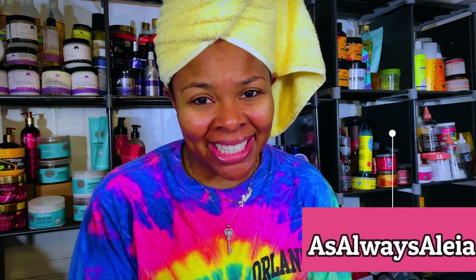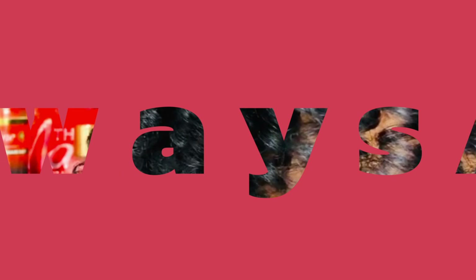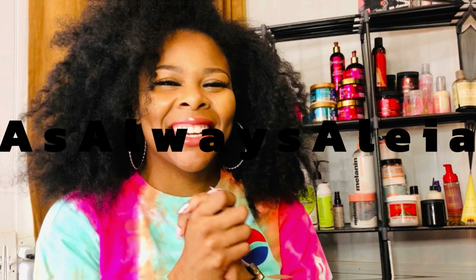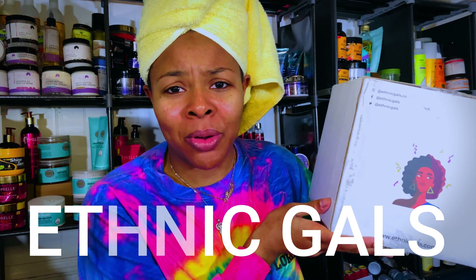What's up guys, thank you so much for tuning in to another video of As Always Aaliyah, where we always keep it real. Today we'll be going over some super special products that were sent to me by a black-owned business. I was sent this beautiful package packed with stuff that we'll be going over today. It is by a black-owned company called Ethnic Gals and I'm going to open it on camera for you guys.